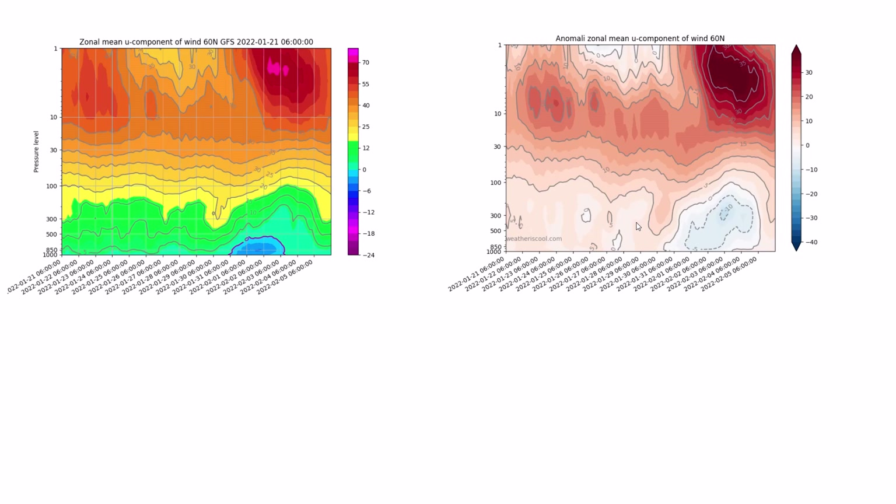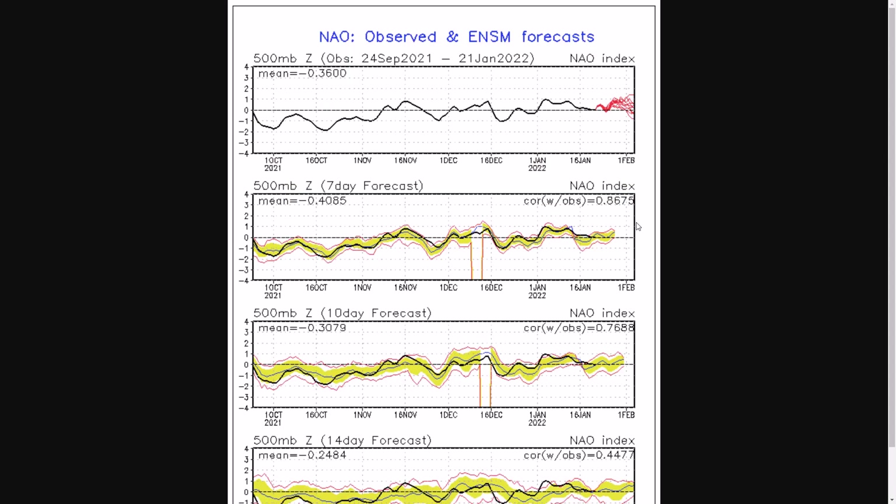Looking at the NAO — this hasn't changed too much over the last few days. It's been neutral at the moment and it's going to stay around neutral to slightly positive, meaning we're going to be seeing slightly above-average strength in the low-to-high pressure gradient in the North Atlantic — more low pressure, more westerly winds. A couple of members are going negative but the majority are staying around neutral to slightly positive, so low pressure is going to be out in the Atlantic whatever happens.